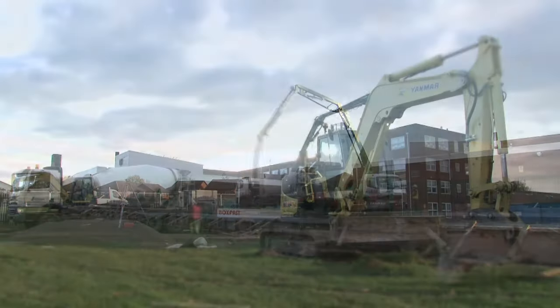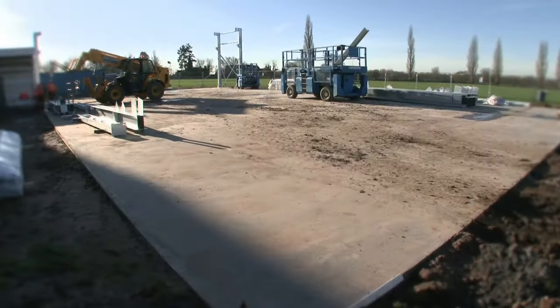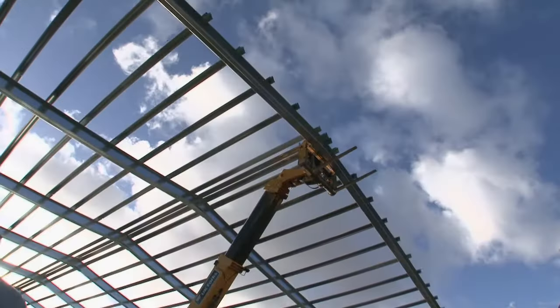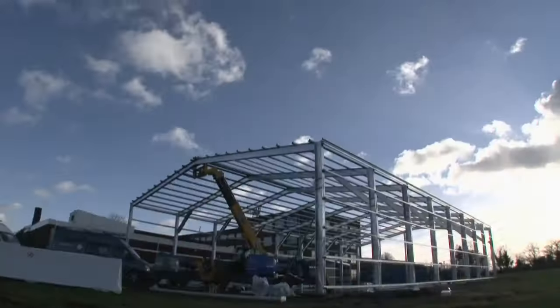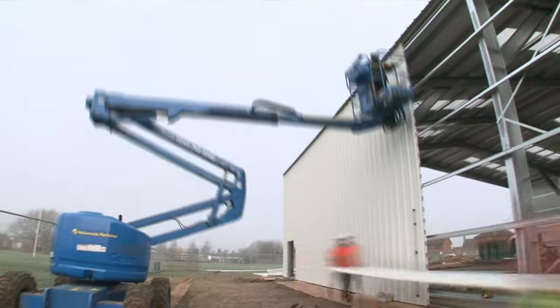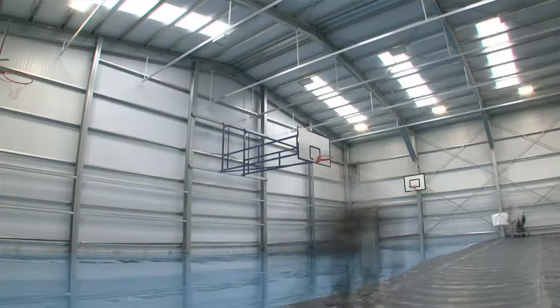We didn't quite know how the building was going to come together because we'd seen the sports floor in one setting, we'd seen the rebound boards in another setting, we'd seen the building as an industrial building — so we hadn't actually seen all three major components of the build in one space. It's turned out loads better than we expected. We braced ourselves for getting a shed and ended up with a sports hall.